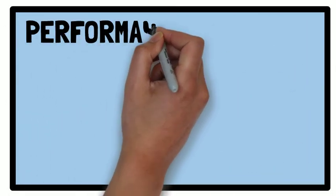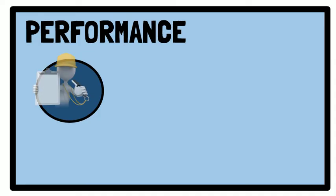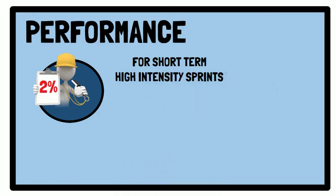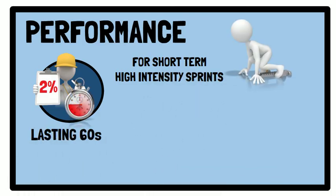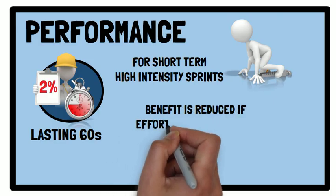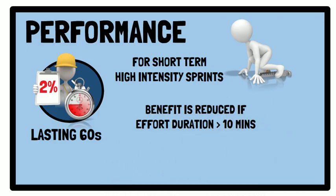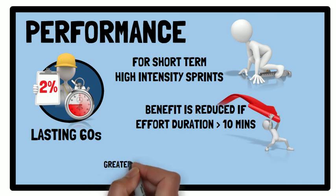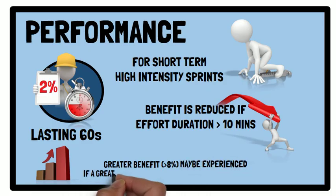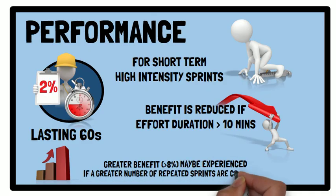In terms of performance, a mean performance benefit of 2% has been reported for short-term, high-intensity sprints lasting approximately 60 seconds. The performance benefit is reduced if the effort duration exceeds 10 minutes. However, a greater performance benefit — for example, more than 8% — may be experienced if a greater number of repeated sprints are completed.